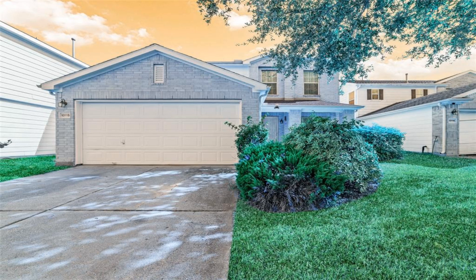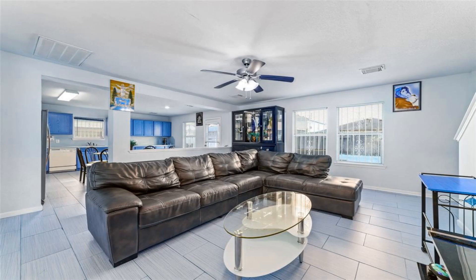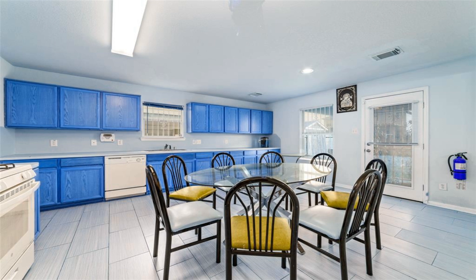This Crescent Park Village residence boasts three bedrooms, 2.5 bathrooms, and a plethora of inviting features. The interior exudes a sense of light and warmth, adorned with neutral finishes that effortlessly complement any decor style.